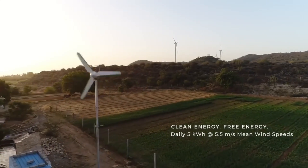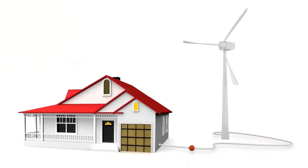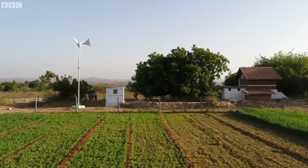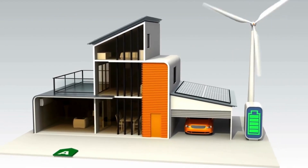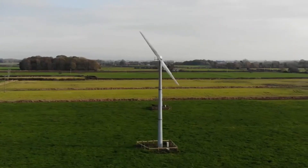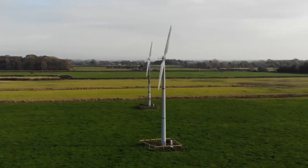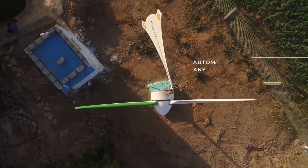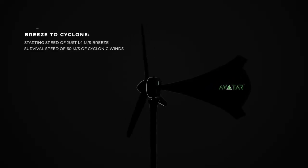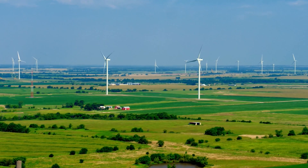Hey everyone, welcome back to the channel. In this video, I'm going to walk you through five things I wish I knew earlier before buying and installing a wind turbine for my home. Whether you're completely off-grid, planning to reduce your electric bill, or just curious about renewable energy, what I learned can save you time, money, and a lot of frustration. Let's get started.